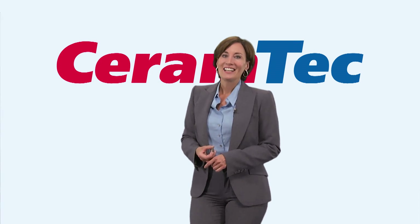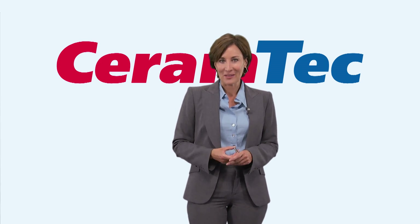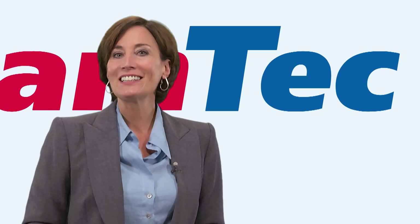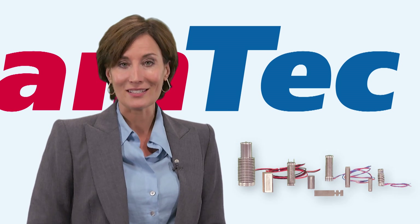It's a pleasure to welcome you. Today I'd like to introduce you to a special type of piezo ceramic: the actuator, also known as the monolithic multi-layer actuator — a multi-talent that may be inconspicuously small, but can still have a tremendous impact.